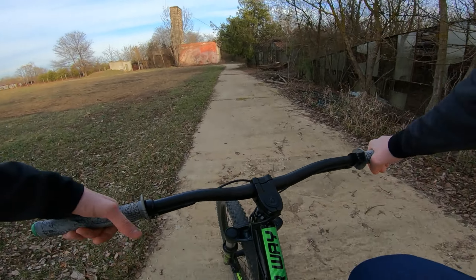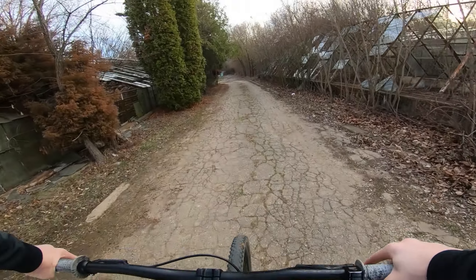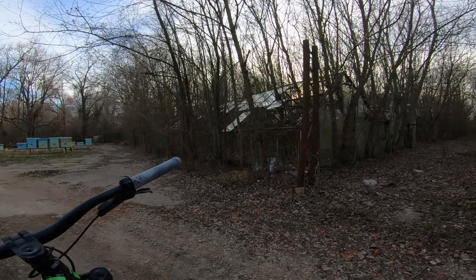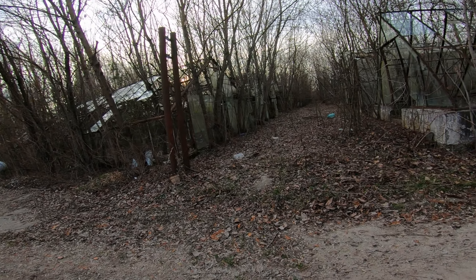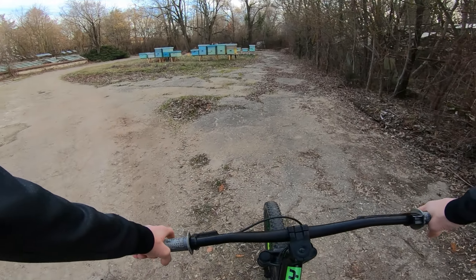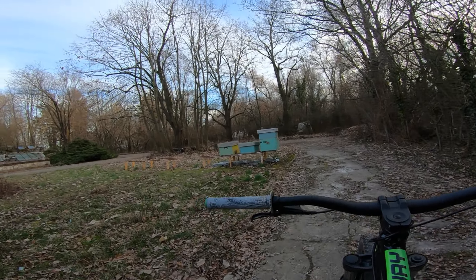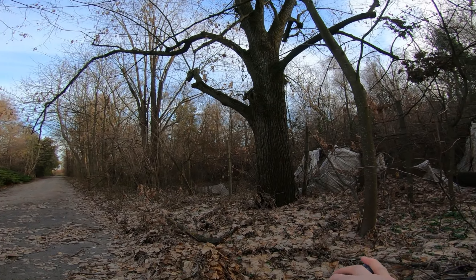I'm guessing they were growing different things back there. Making a right turn — I still have greenhouses on my left and on my right. There's another alley that goes back there but I'm not going to take it due to the vegetation. These are also beehives, as you can see. Look — there's that rounded construction.